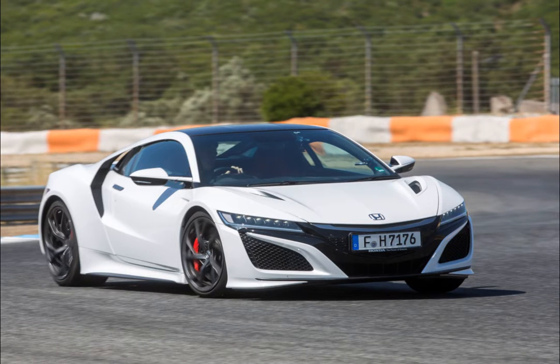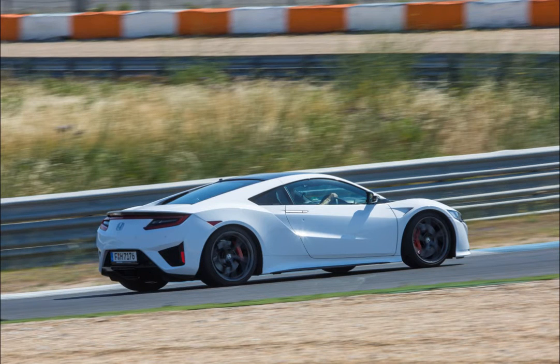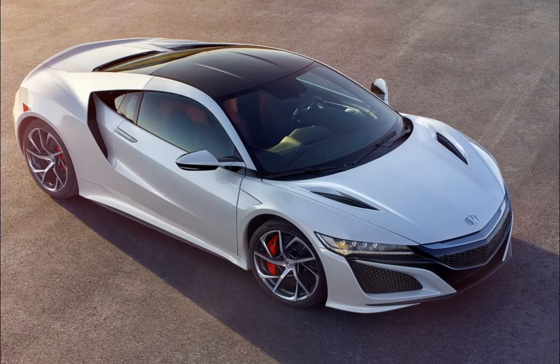The company says that the NSX styling kit is currently under development, with most of the body components likely to be made from fiber-reinforced plastic, FRP, or carbon fiber. As with all of Liberty Walk's creations, the changes are purely cosmetic, so there's no change under the bonnet.